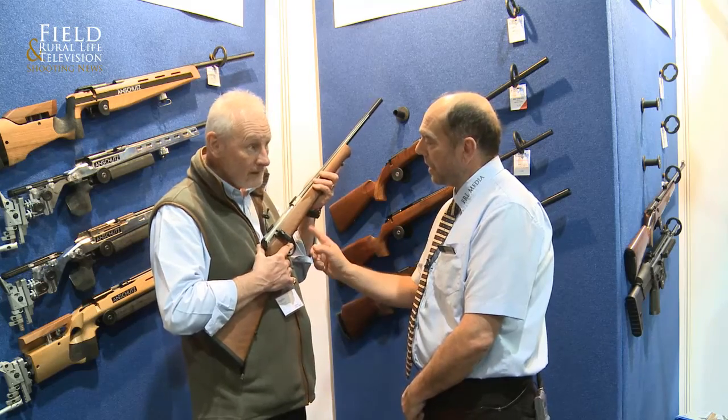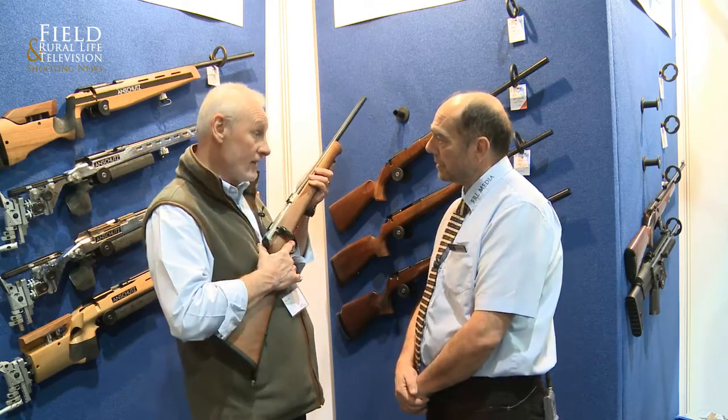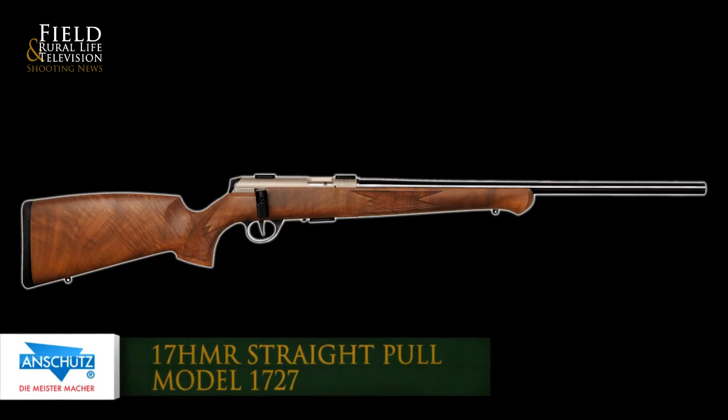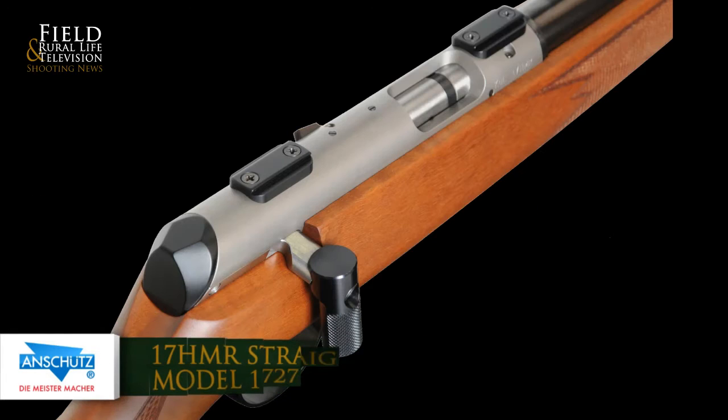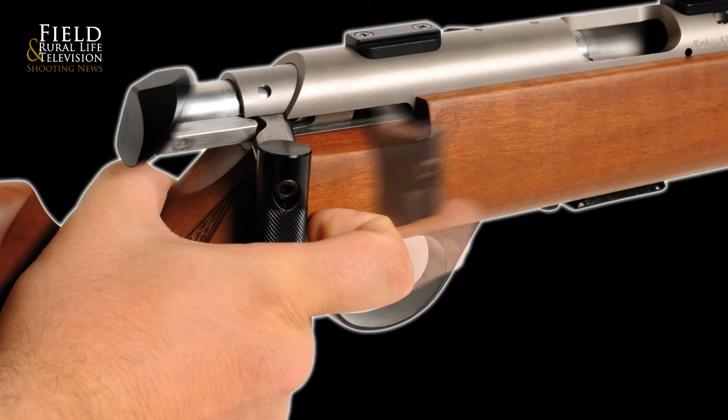.17 HMR is the flavour currently. Magazine-wise, what are we looking at? Four-shot magazines — all the Anschutz .17 HMRs have got four-shot magazines. Available in barrel lengths? There's a 22-inch barrel, that's standard. Scope-wise, it's a standard dovetail mount, so whatever you want to use — Sportsmatch, anything — pretty much take anything.